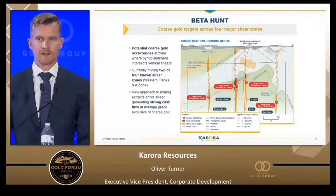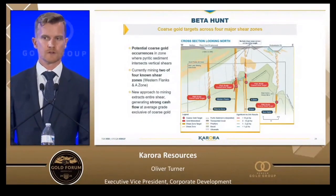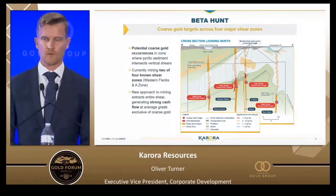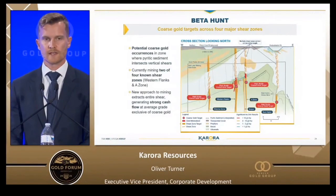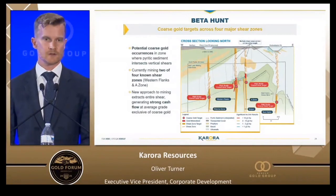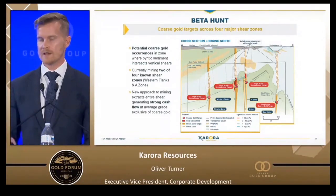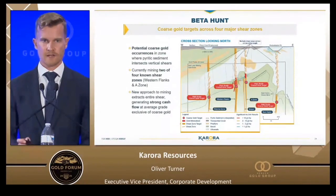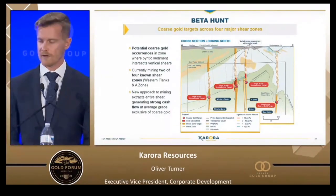Beta Hunt has plenty of coarse gold — the Father's Day vein discovery in late 2018 was a transformational point for the asset. We still encounter coarse gold and get 100% recovery of what we mine in our stopes, and 100% recovery of that in the gravity circuit at the front end of our mill. However, we've proven over the last two years that mining at the average grade of the deposit, 2.6 grams per ton, we generate very strong free cash flows as a result of our very low cost profile.